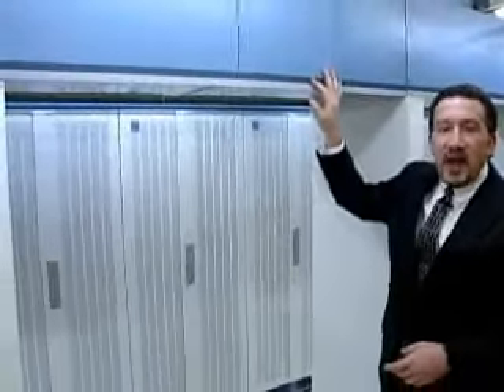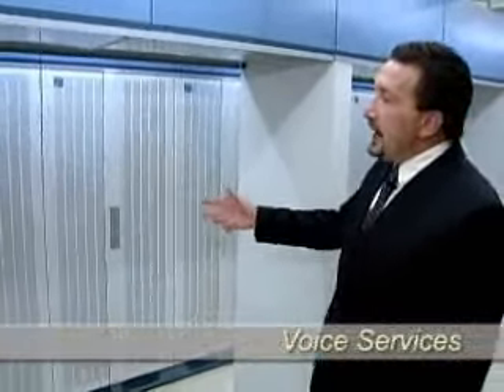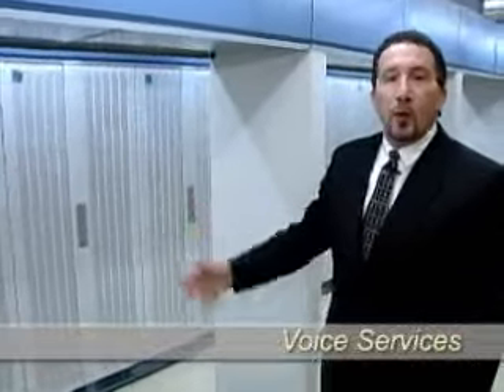This system behind me is a Lucent 5ESS central office switch. As it sits, it has the capacity to support almost 60,000 dial tone lines. Today, it presently delivers a little more than 35,000 dial tone lines to customers in this particular Telcove market.